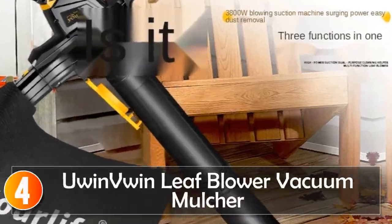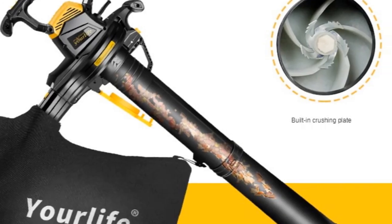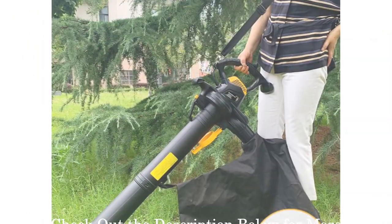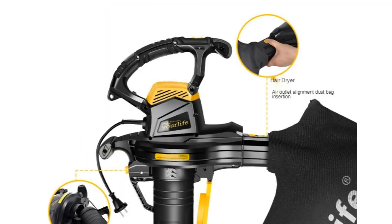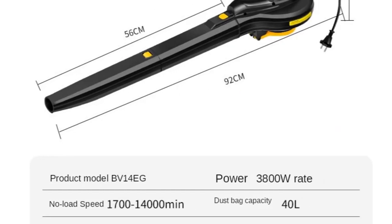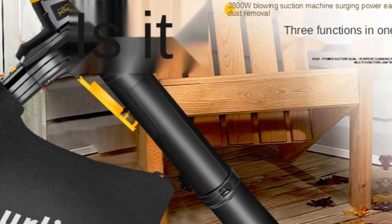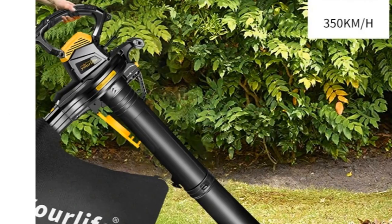At number 4, the UIN Wind Leaf Blower Vacuum Mulcher. This is a high-powered and versatile tool designed to simplify yard maintenance tasks. With its 3,800W high-power motor and strong wind speed of up to 350 km/h, it effectively blows away leaves, debris, and even snow, making it ideal for various outdoor cleaning applications. One of its standout features is the fan blade with a crushing function, which quickly crushes leaves and accelerates the degradation rate of waste, ensuring efficient mulching and disposal, reducing the volume of waste and saving you time and effort.